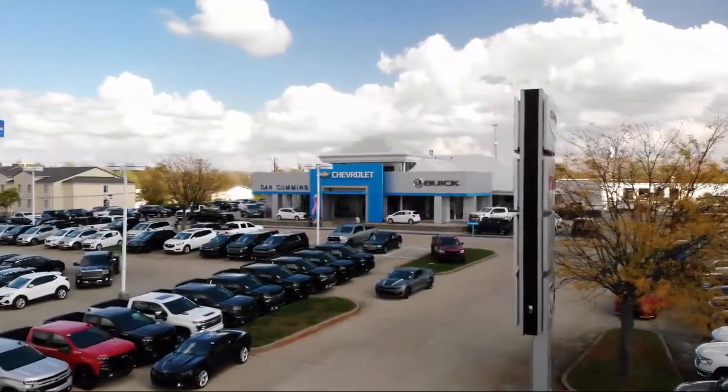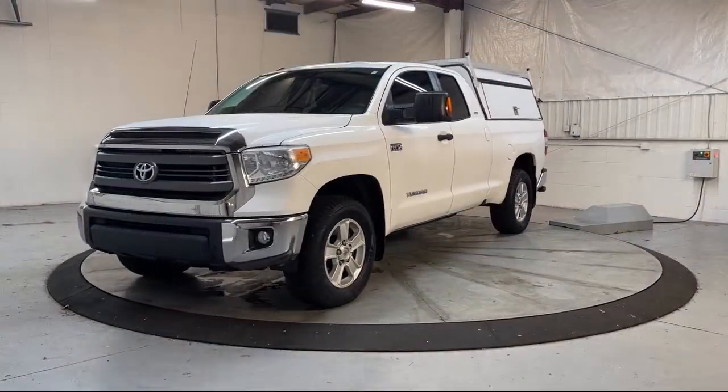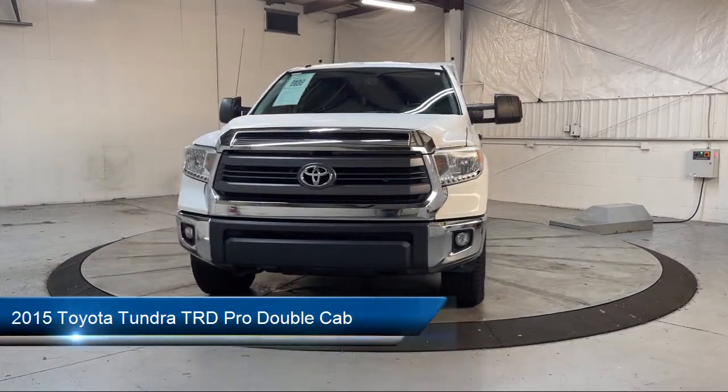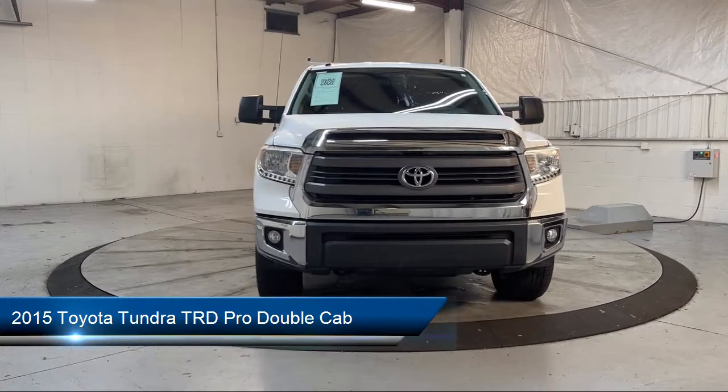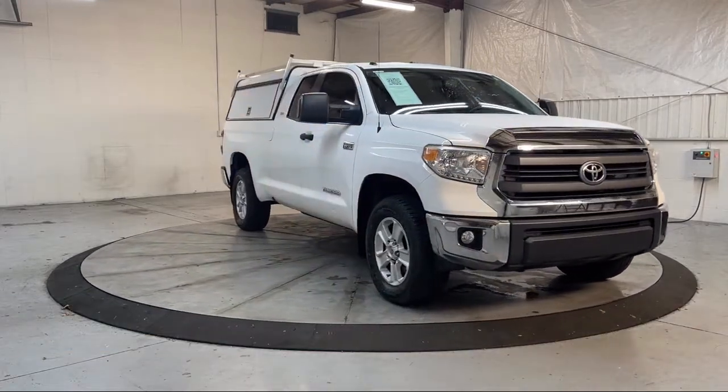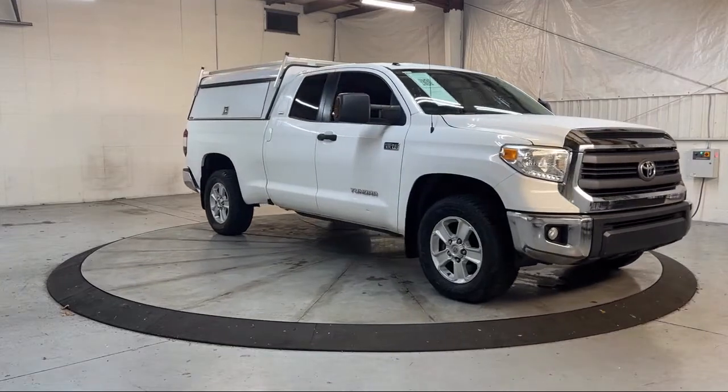Welcome to Dan Cummins of Georgetown. Here's a look at one of our many great vehicles for sale. It comes equipped with Trailer Stability Control, In-Dash Rear View Monitor, Safety Brake Pedal System, Rear View Camera System, and Multi-Function Remote Keyless Entry.